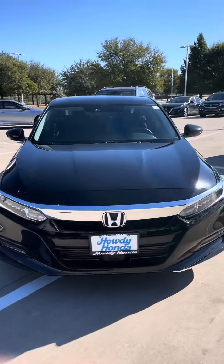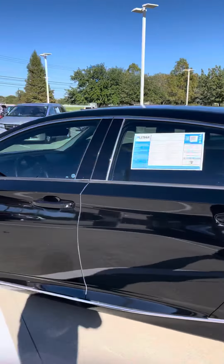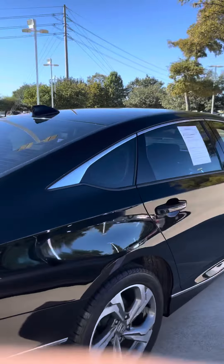Hey Yvonne, this is Jeff at Howdy Honda of Austin, Texas. Just wanted to go ahead and make a quick little video here for you. The Honda Accord EXL. I know you had mentioned you wanted a black Accord since it is a bit bigger than the Civics that we have.